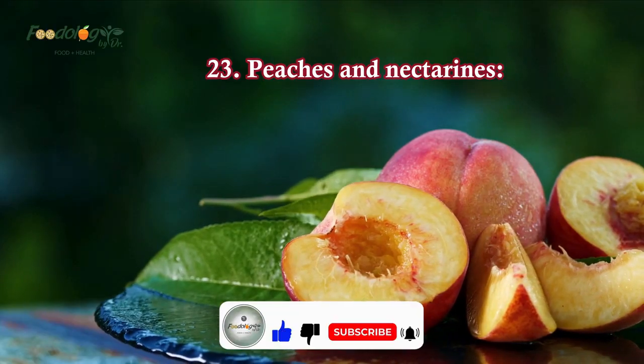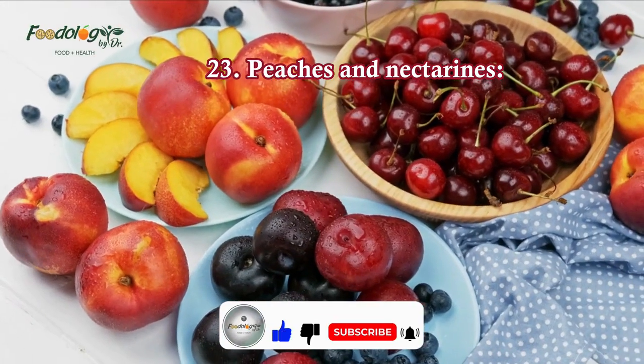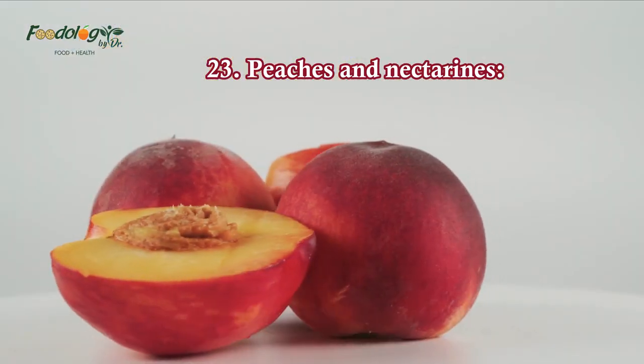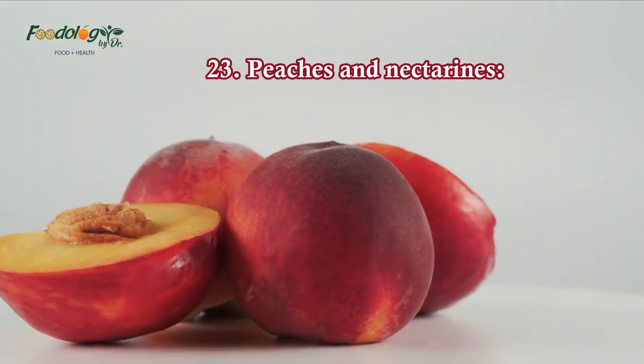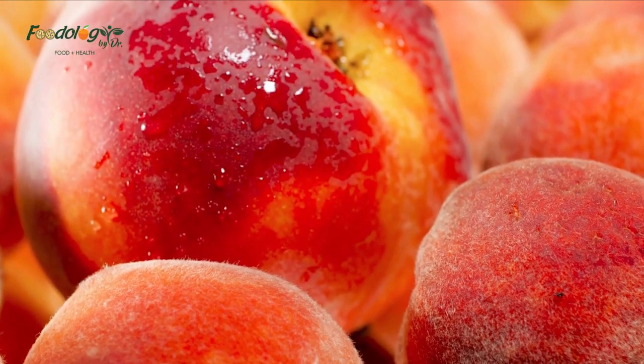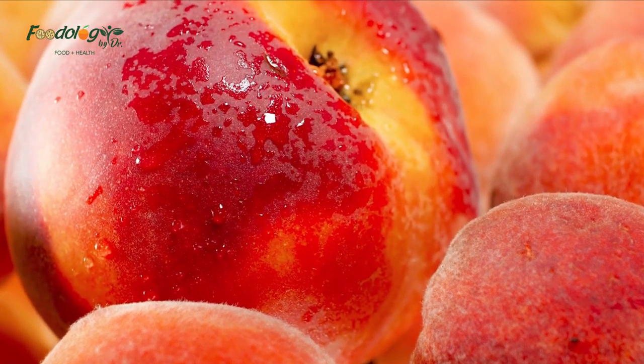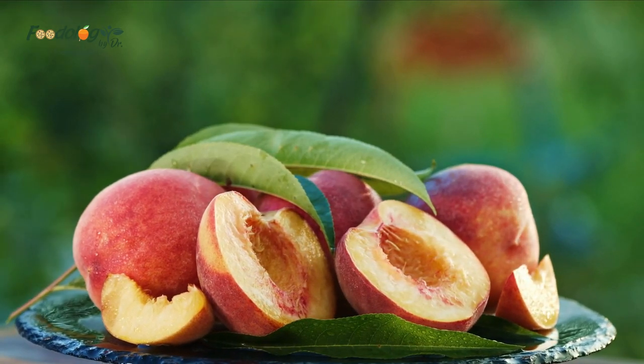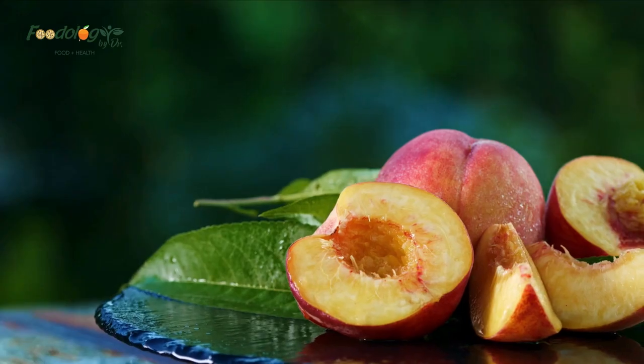23. Peaches and nectarines. Peaches and nectarines are like fruit cousins that share a lot of similar benefits, one of which is their high potassium content. A large peach or nectarine provides about 10% of a person's daily recommended value. The potassium helps balance water levels in the body and helps us get rid of excess sodium.